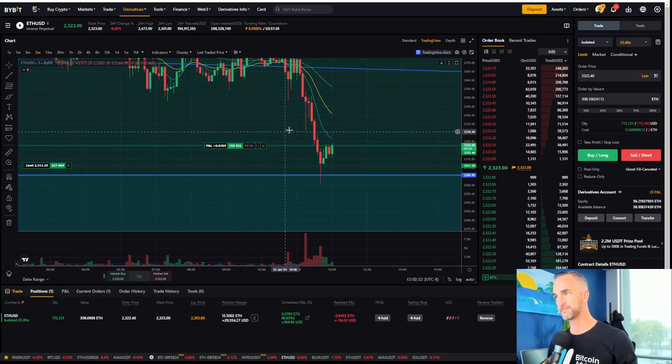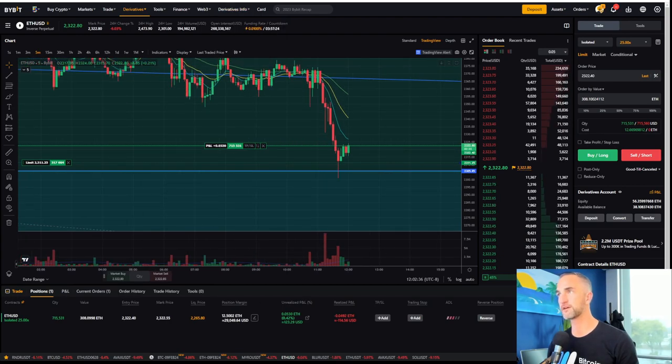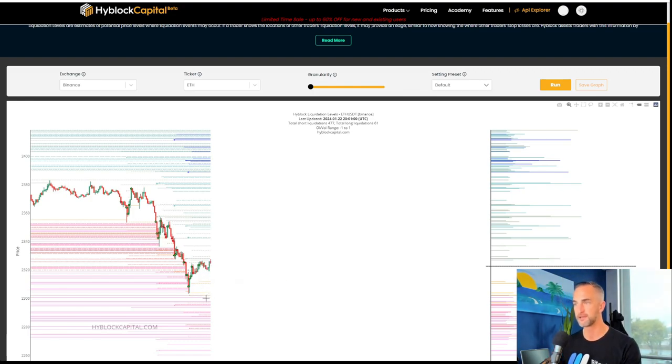Baby's still positive. It didn't take my original position, but that's okay. So using High Block Capital, we'll come in here and see where the next major node of liquidity is coming in at — 2337, which was a breakdown target I had earlier.